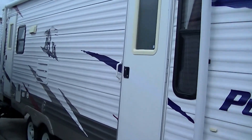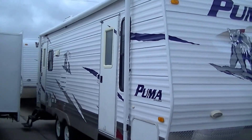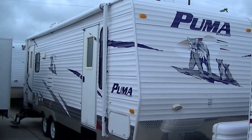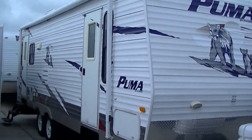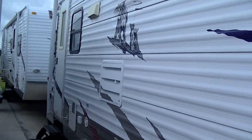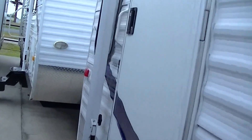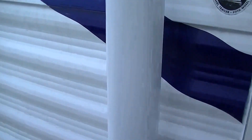This is half-ton towable. All right, let's go take a tour inside. Now this is a model 26 RLSS, in case you want to research that on the internet.